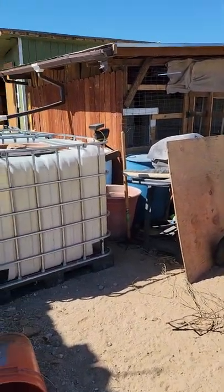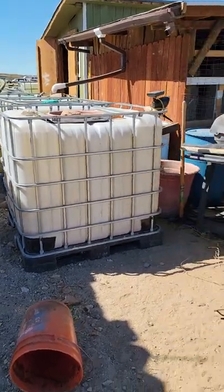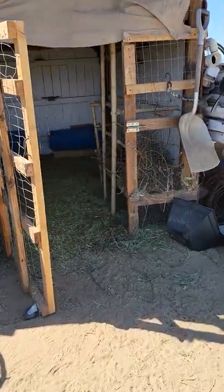The current goat pen collects water off the gutters into these water totes — a bunch of them are full. This is the goat pen I built with a bunch of recycled wood.